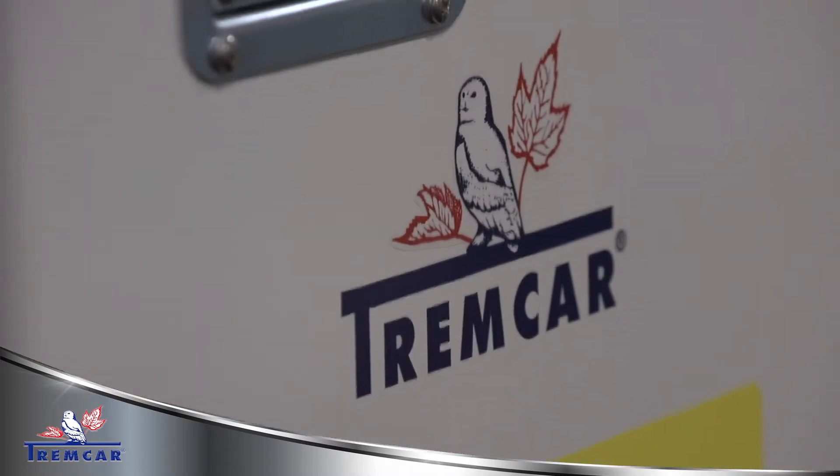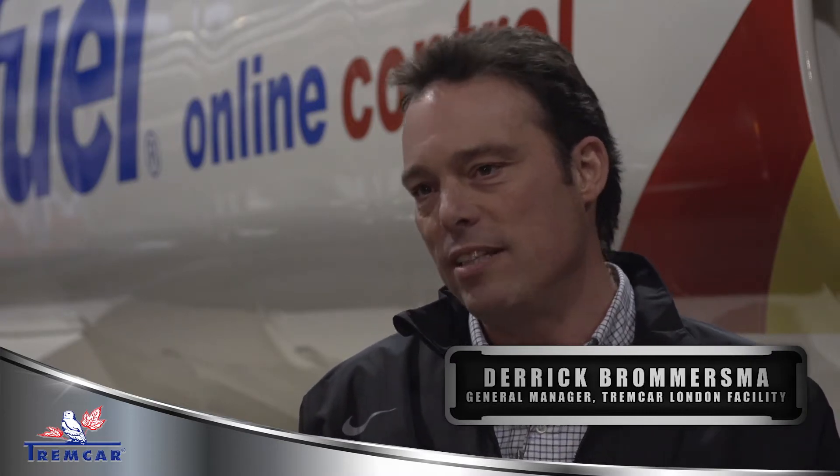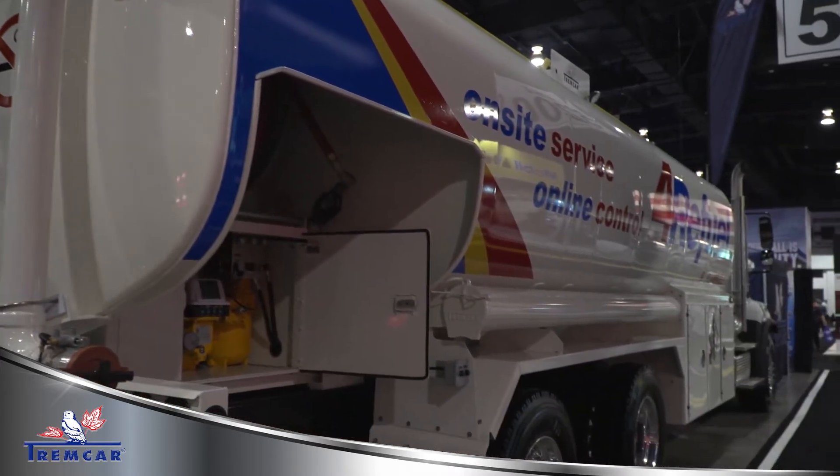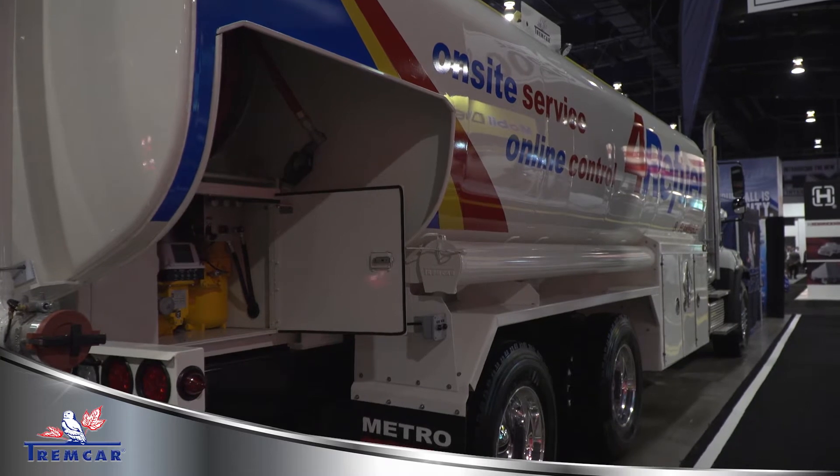This truck is built with an auxiliary power unit. That means there's a secondary diesel engine that they can run when pumping product from the tank, which allows the system to work using less diesel fuel instead of running the truck when they're pumping off.